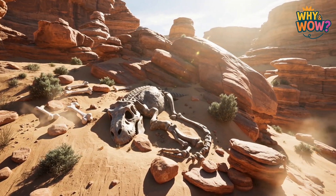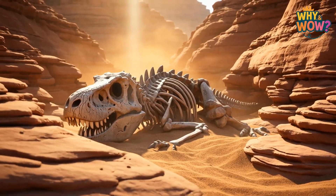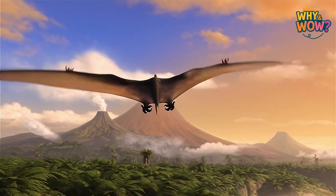Word of the day: Fossil. A fossil is the hard imprint or remains of a plant or animal that lived millions of years ago — a tiny window into the distant past.